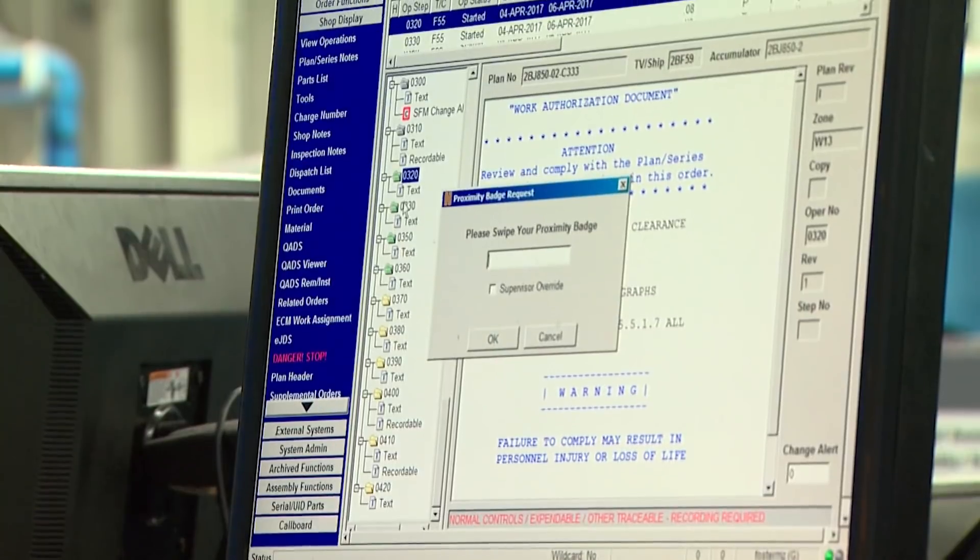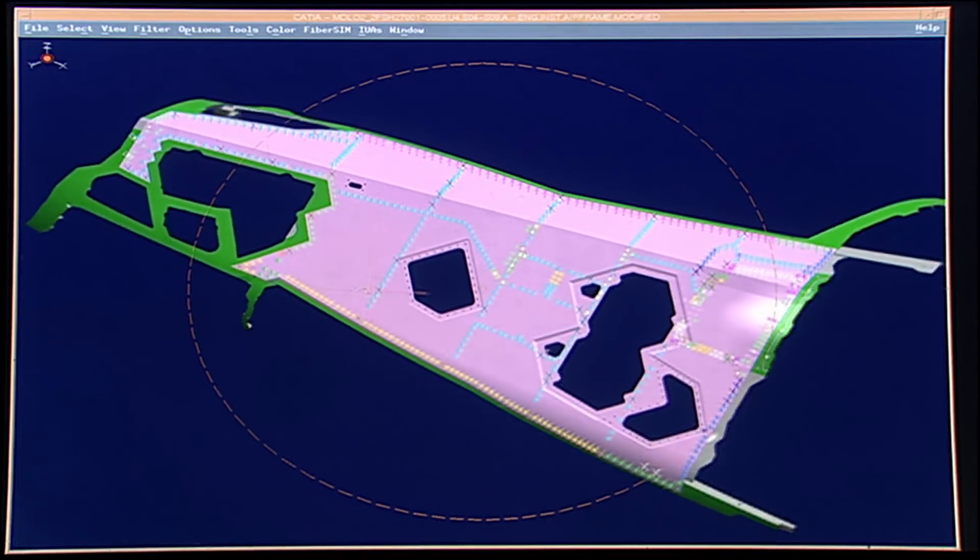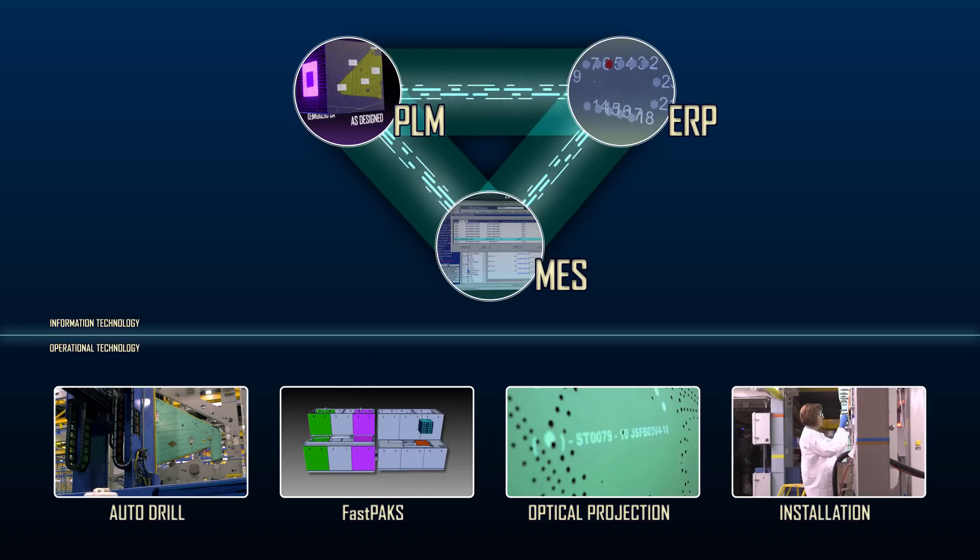In our future state vision, the operator on the shop floor will interface with one system, and any other systems — whether IT or OT — that come into play will all be integrated into that single system the operator interfaces with.